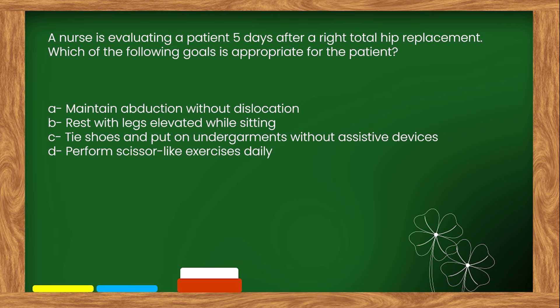The right answer is option A: Maintain abduction without dislocation.